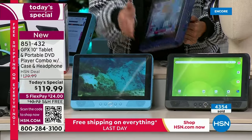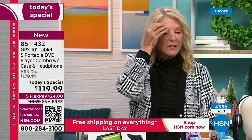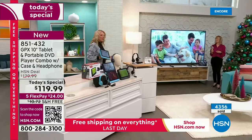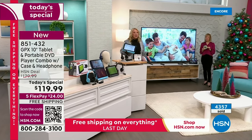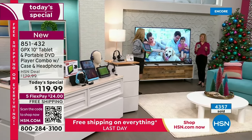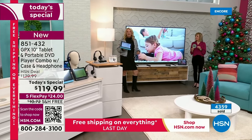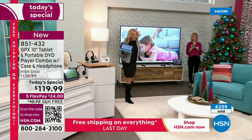We were getting ready for the show and I said to my producer Kevin - this doesn't seem like we have very many available for the day. That's because we had already sold almost 4,500! You guys jumped on it, you saw the deal and went after it. We've got five flex tonight - you can get this home for around $24.